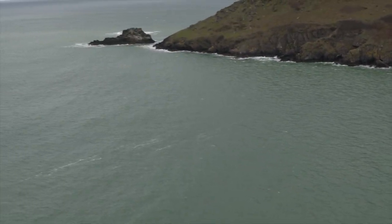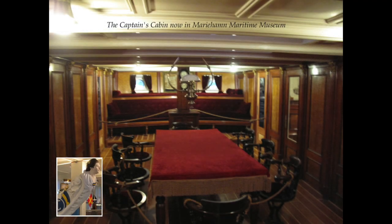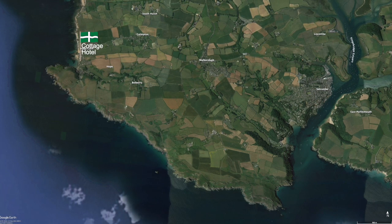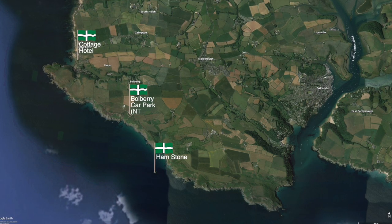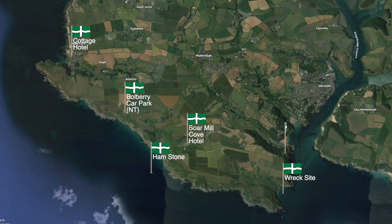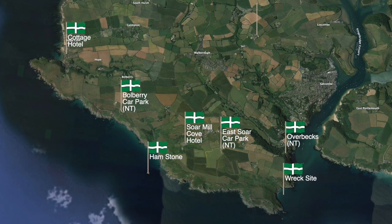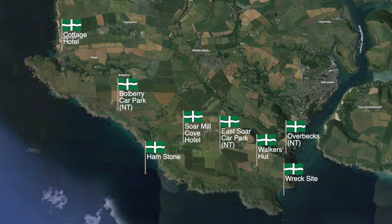The captain's cabin was preserved and can now be seen at the Åland Maritime Museum at Mariehamn, Finland. Closer to home, the Cottage Hotel in Hope Cove has a cabin made from the timbers of the wreck. To visit the Hamstone, it's a beautiful walk from Bolbury Car Park or down the valley from the Sewer Mill Cove Hotel. The final wreck site at Stairhole Bay can be walked to from Overbecks near South Sands or the East Soar Car Park. Refreshments are available at the East Soar Walker's Hut, Overbecks, and the Sewer Mill Cove Hotel.